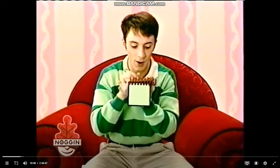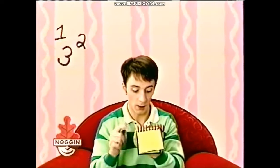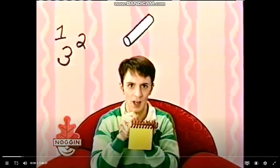And our clues are numbers, a piece of chalk, and a sheep.